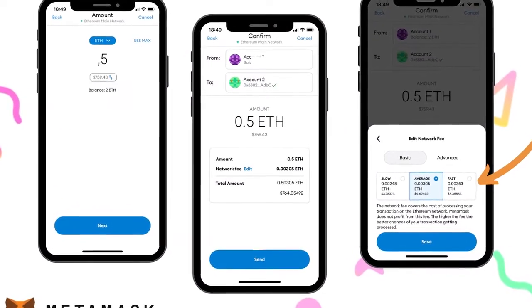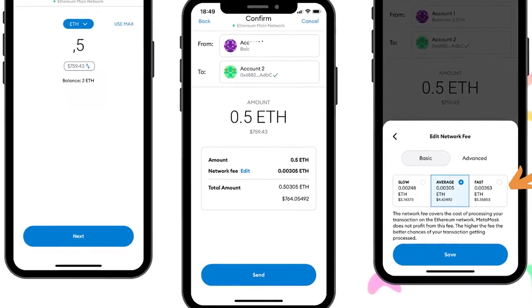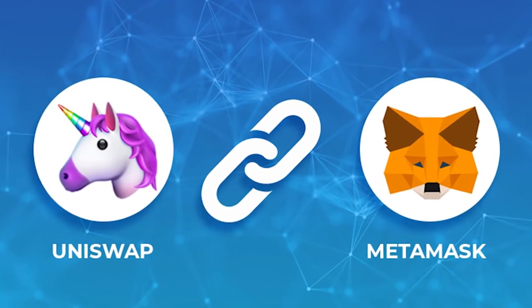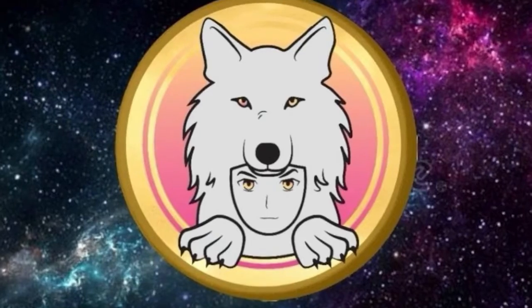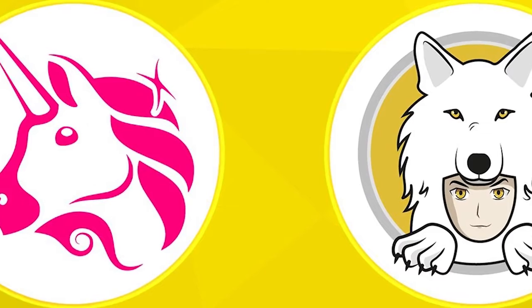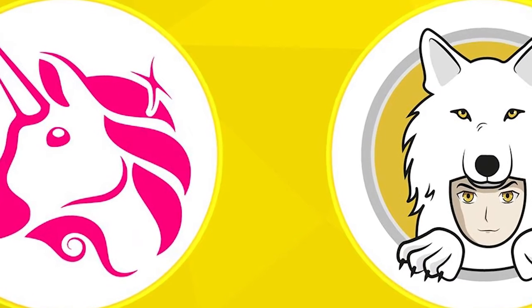Now transfer the purchased Ethereum or Bitcoin to your new MetaMask wallet from your existing wallet. Next, connect your MetaMask wallet to the Uniswap decentralized exchange and buy or swap for the Saitama token. Keep in mind, the top exchange for trading Saitama token is currently Uniswap version 2. And there you have it — you are now a proud owner of the Saitama Inu coin.